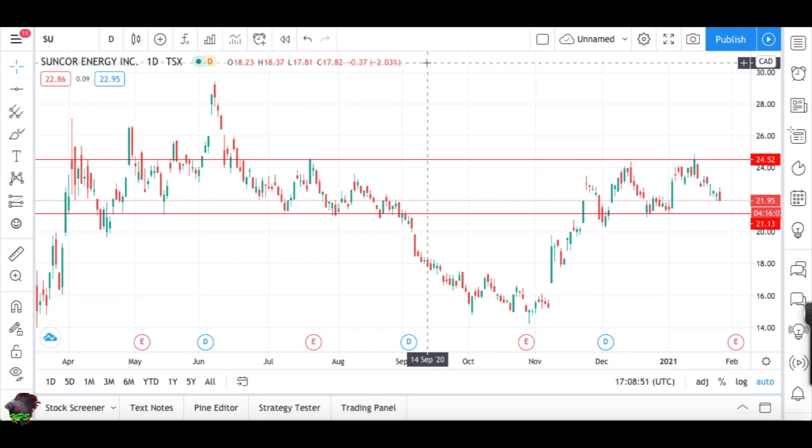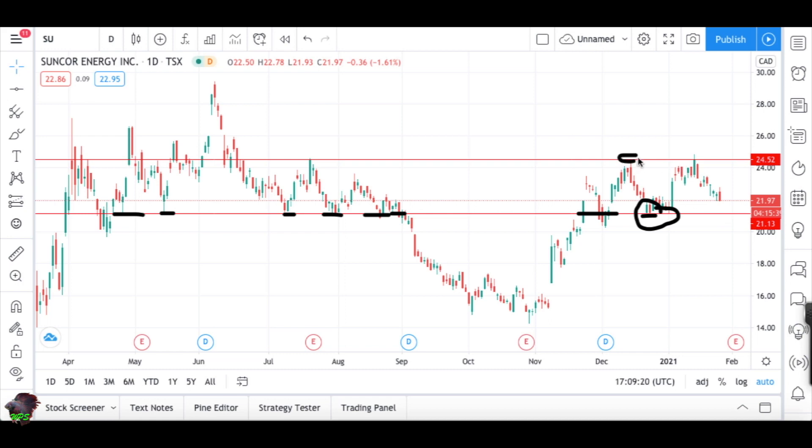Somebody asked me to look at Suncor Energy. On the daily chart I've marked support and resistance levels — the market was stalling at these areas previously, so they're very important to mark. The market came up to this resistance area, came down, then came back up. This green candle tried to break above the $24.52 area but was not able to, and now the market is pulling back on the daily chart. I'm waiting for it to come down to the $21.13 support area.